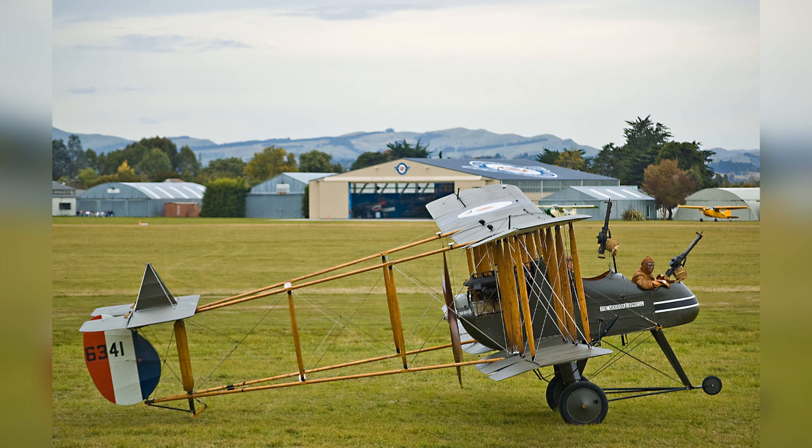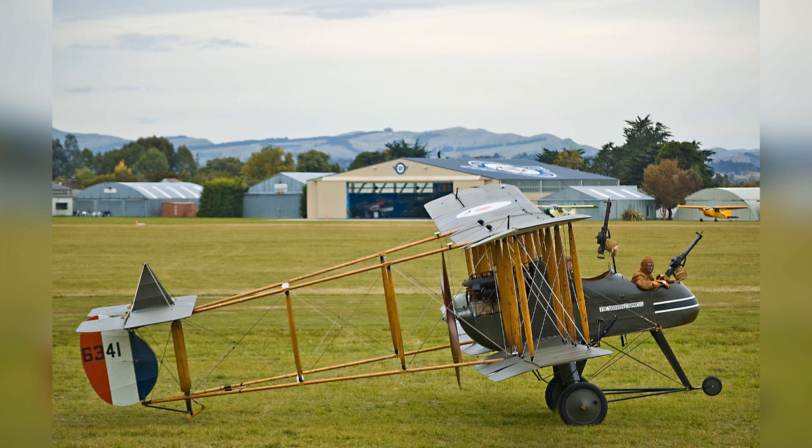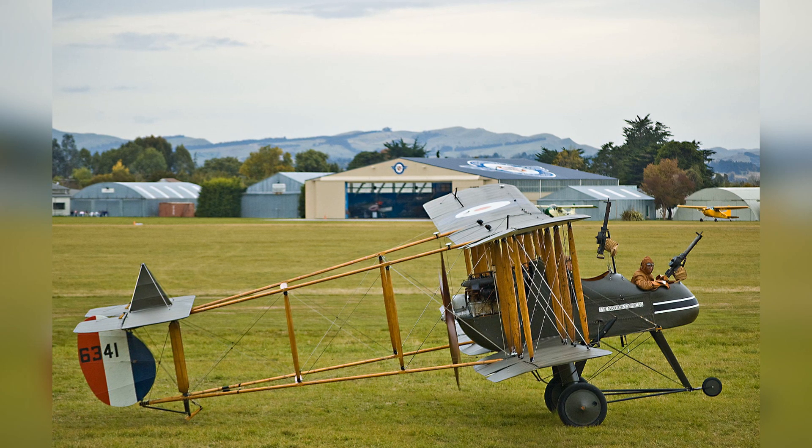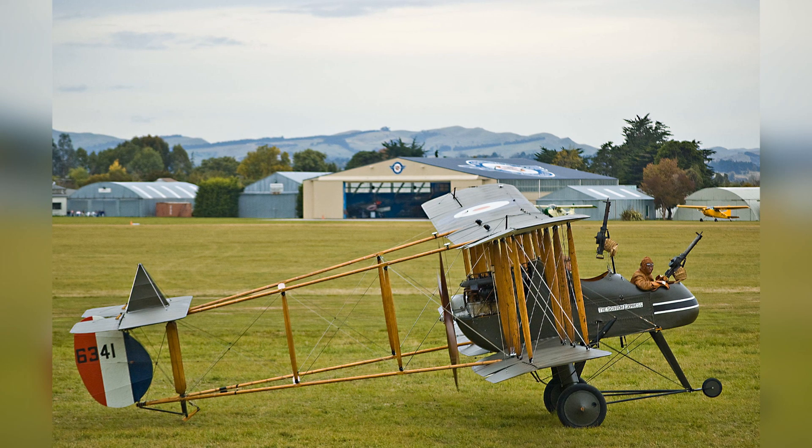Currently, they aren't taking orders due to the problematic supply chains caused by COVID. However, there appear to be plans to restart retail production of their aircraft, so if you've got money to burn, that might be an option for you.